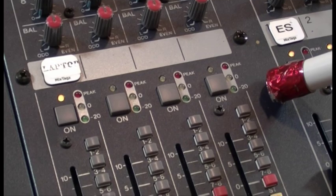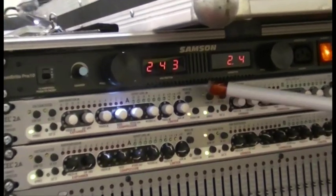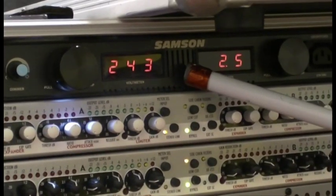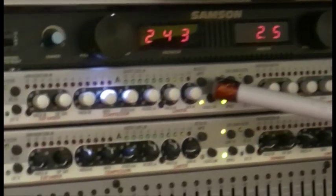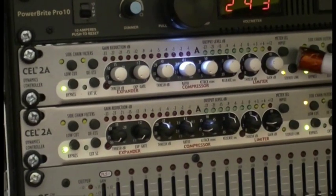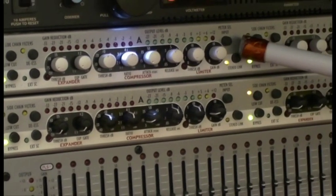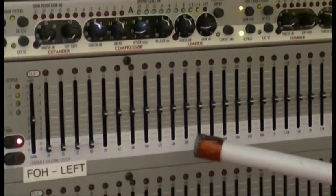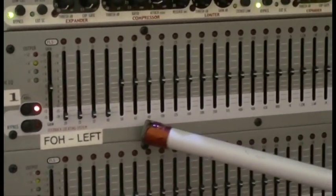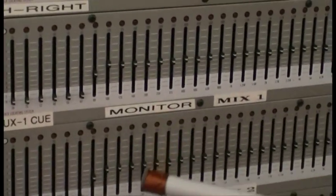Now let's have a look at the effects racks. Up here we have a Samson power conditioner distributor. Next down we have stereo compressors by Peavey, another double compressor, and a bank of equalisers — front of house, right front of house.